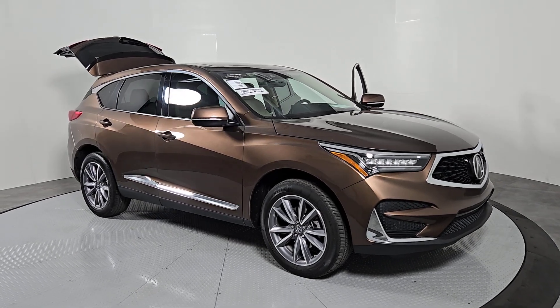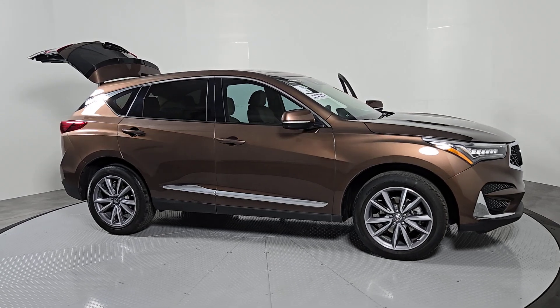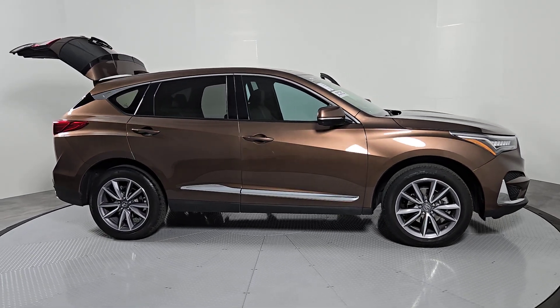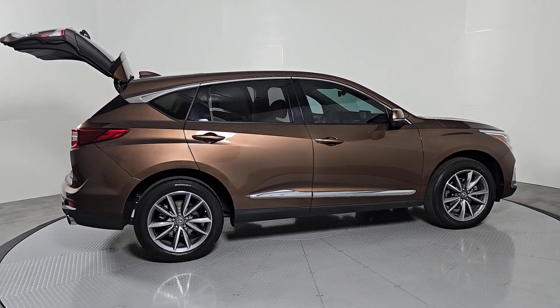Hop into the 2019 Acura RDX. This vehicle is an outstanding buy with fewer than 35,000 miles on the odometer. Torn between luxury and high performance? Get both in the RDX.